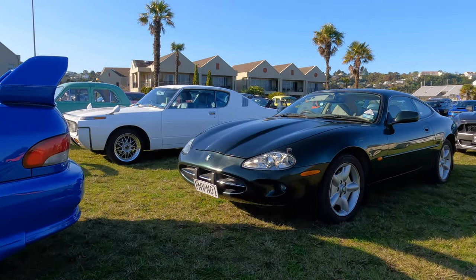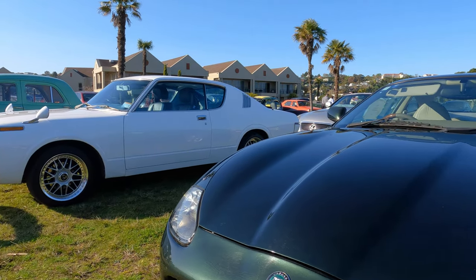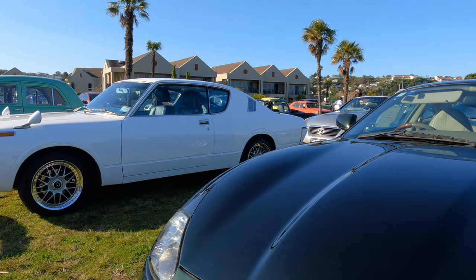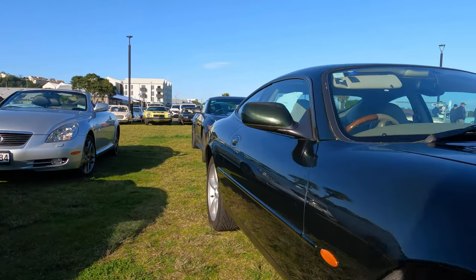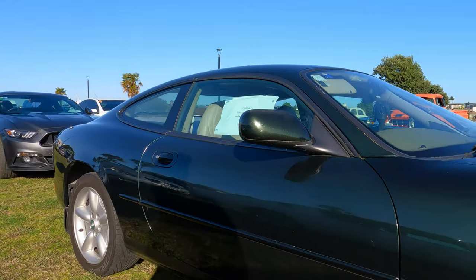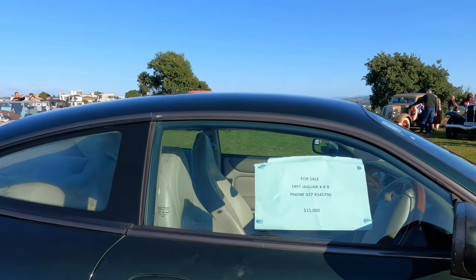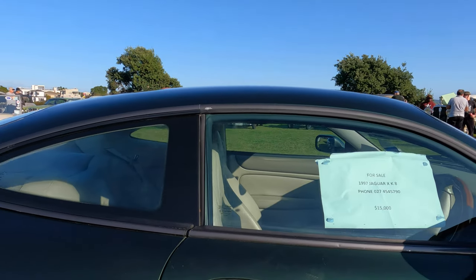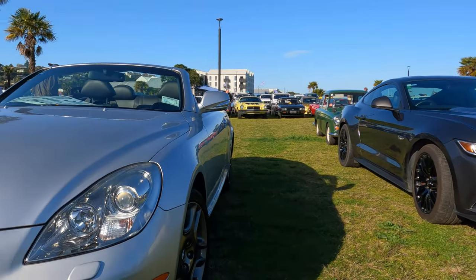I'm getting afraid the owner of this Jaguar XK8 might think I'm stalking him, because every month it's at this show and every month I go over and look longingly at it. There's still a for sale sign in the window — $15,000. I don't know, probably not. But I do love it.